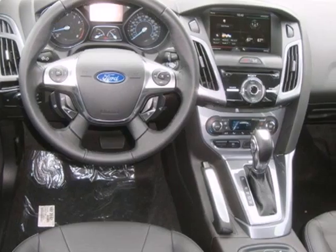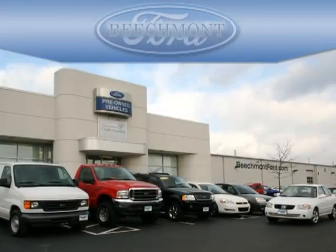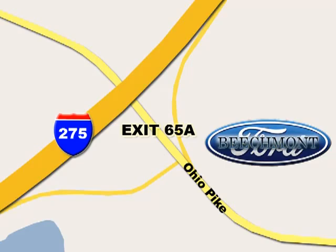Great for running errands and making traveling easier. Stop in today for a test drive. Beachmont Ford, we're a friend in the community. Stop in today — we're easy to find off I-275 and exit 65A Beachmont Avenue.